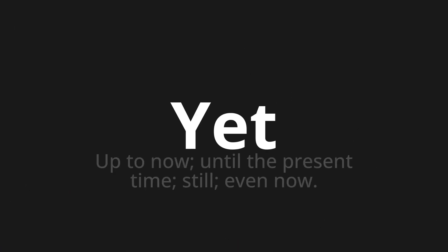Yet — which means up to now, until the present time, still, even now.